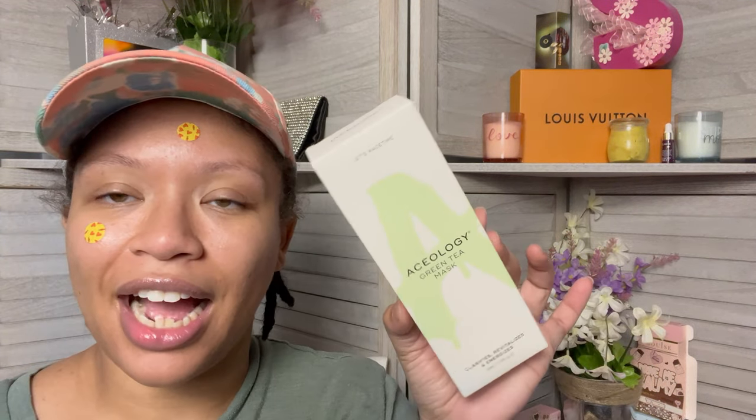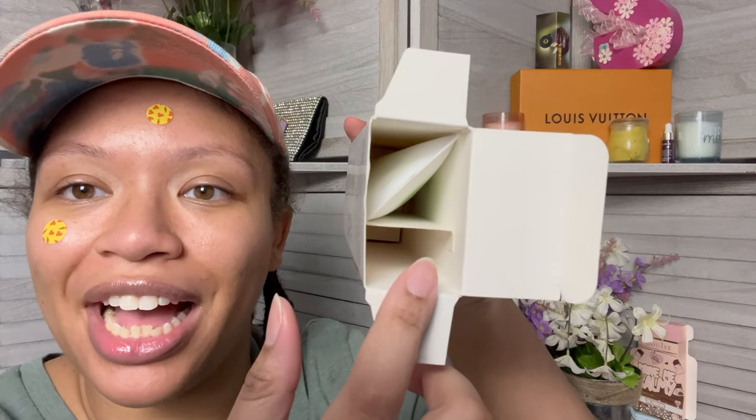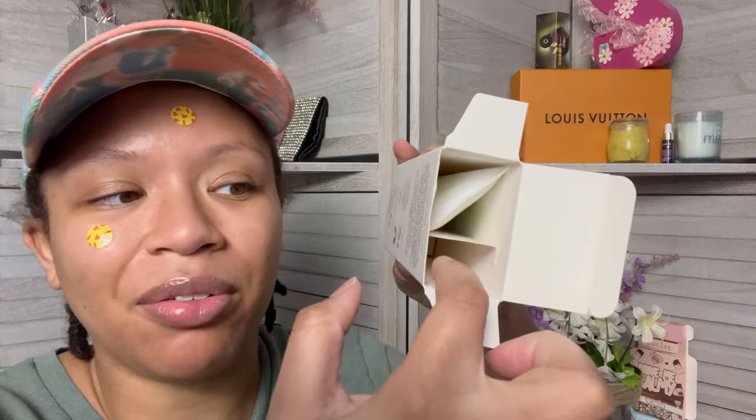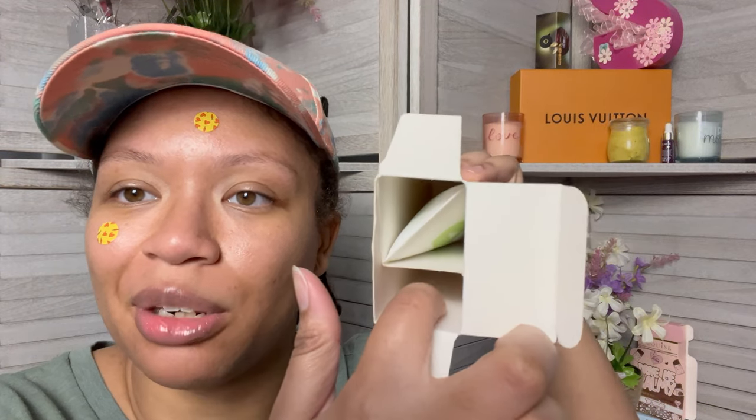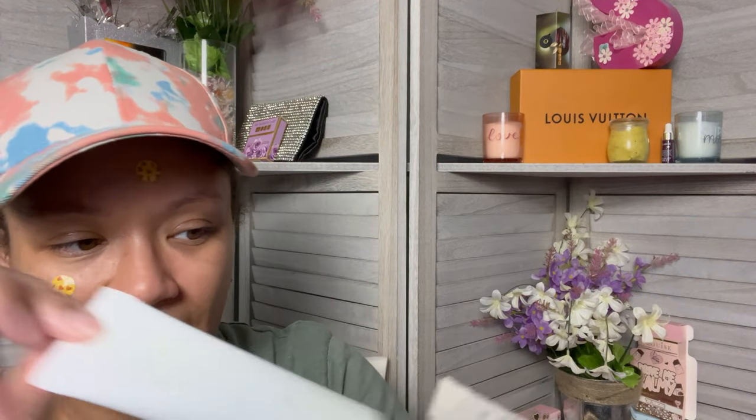The next thing I got was the Aceology Green Tea Mask, and I got it because it was on a crazy sale — absolutely ridiculous. Aceology isn't even the brand name; the brand name is Beauty Brand X. I didn't know that. And I just have to say — why do they include this little extra space in the box? It's unnecessary. Just make the box smaller. Why have open space where you just put a little tab? I don't understand why brands do that; I see it all the time.